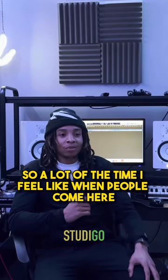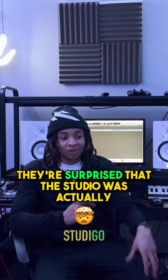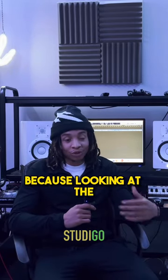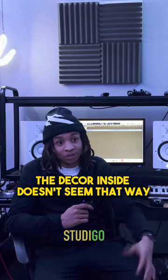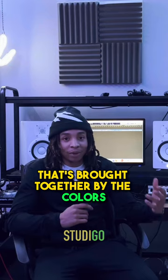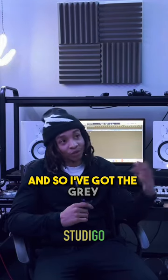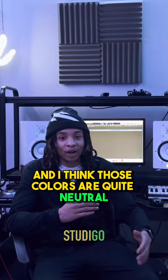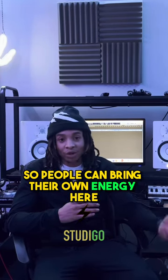A lot of the time, when people come here, they're surprised that the studio was actually built inside of a container, because looking at the decor inside it doesn't seem that way. I think they like the vibe in here, brought together by the colours. I've got the grey but also the black ceiling, and I think those colours are quite neutral, so people can bring their own energy here.